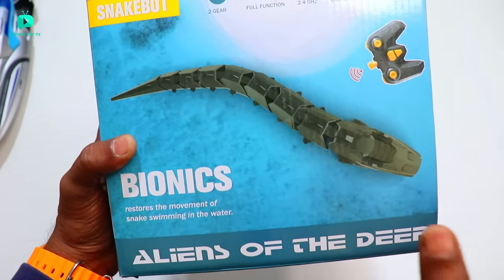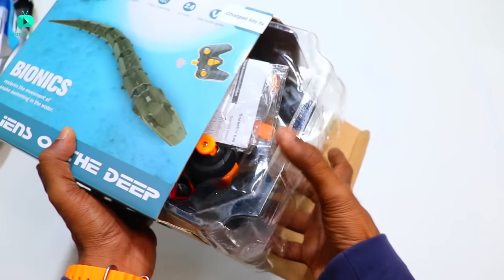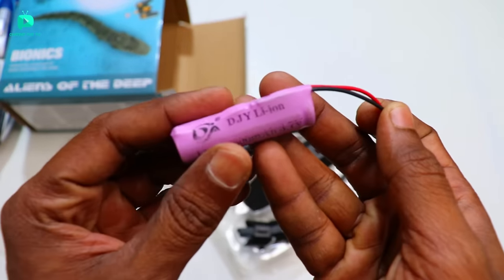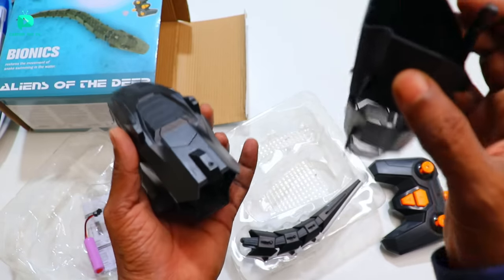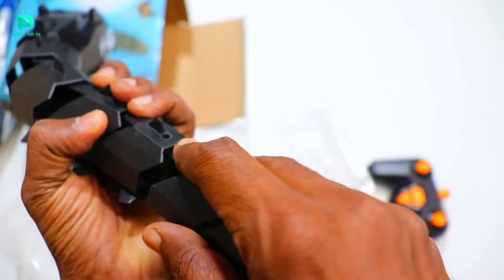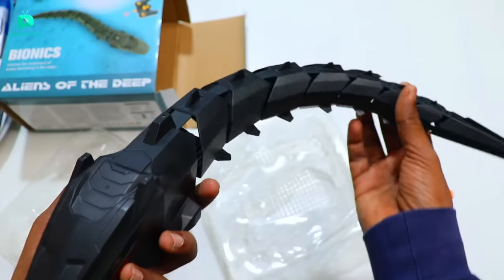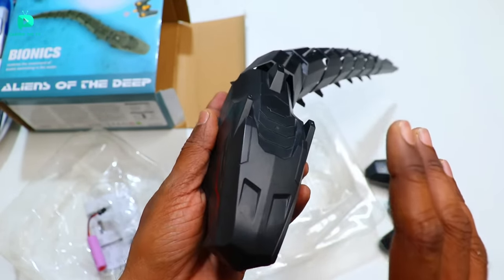Now I have unboxed the Bionic Snake. Look at this bionic snake - you can see this design. The tail is very flexible because this is a water snake. Now let's unbox the baby crocodile.